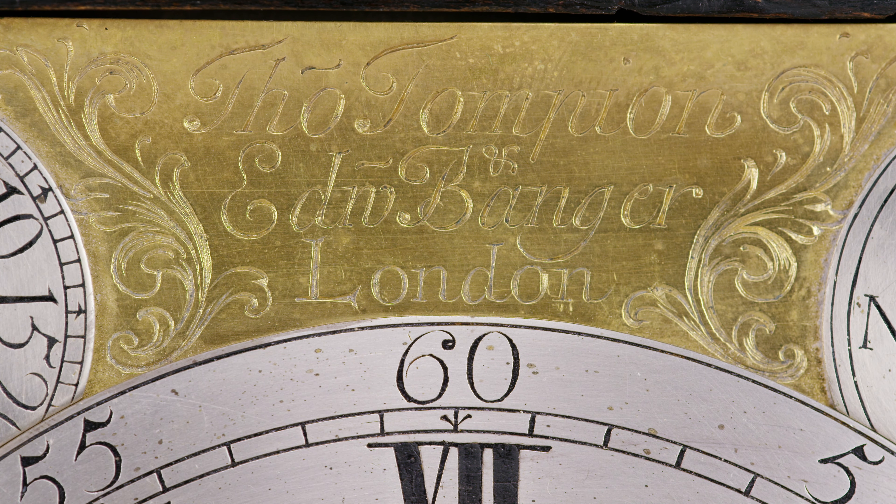Many clocks signed by Tompion and Banger have a silver plaque with Tompion's name alone covering up the original signature. Some even have a rectangular slot in the dial plate removing the Banger section of the original signature. Over 300 years later, at least this little gem has been spared that merciful occasion of their feud. Why exactly the two partners fell out so spectacularly has unfortunately been lost in the mists of time.